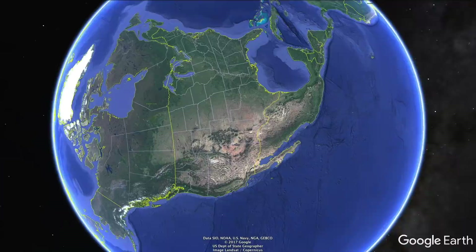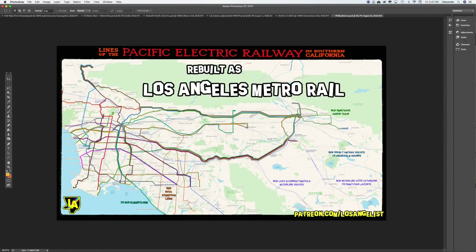Hey everyone, thanks for tuning in to Los Angeles. Today we're going to take one final look at a completely rebuilt Pacific Electric Railway, including those lines in the Inland Empire that were lost to us in the era of freeway construction. As those of you who subscribe to the channel know, we've been looking at the possibility of rebuilding the entire Pacific Electric Railway, or at least as much of it as could feasibly be rebuilt. After collecting feedback from patrons on Patreon and people in the Facebook group, fans of Los Angeles Metro Rail, this is pretty close to what I think should ultimately be on the ballot in 2020.